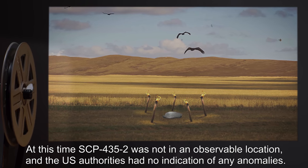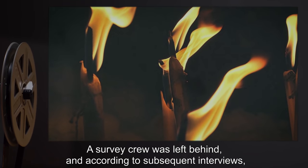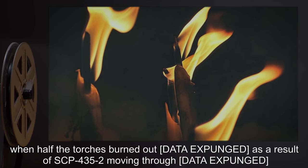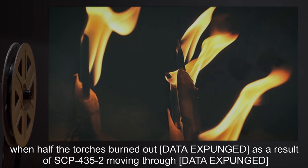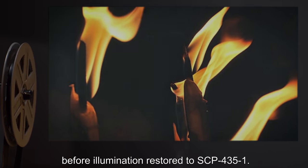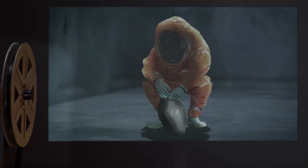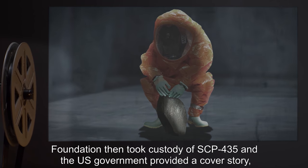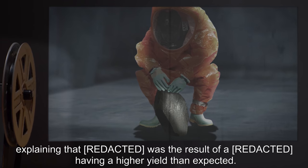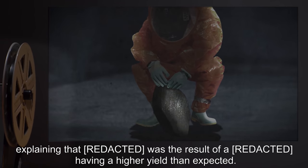A survey crew was left behind, and according to subsequent interviews, when half the torches burned out, [data expunged], as a result of SCP-435-2 moving through [data expunged], before illumination was restored to SCP-435-1. The Foundation then took custody of SCP-435-1, and the U.S. government provided a cover story explaining that it was the result of a having a higher yield than expected.